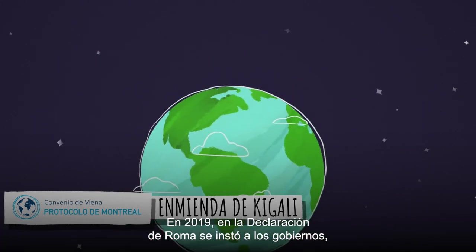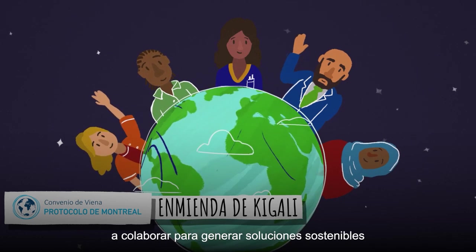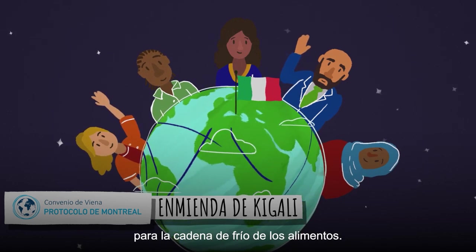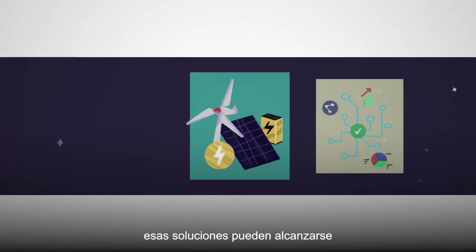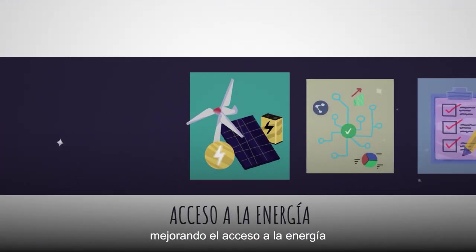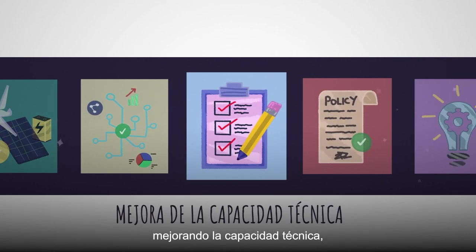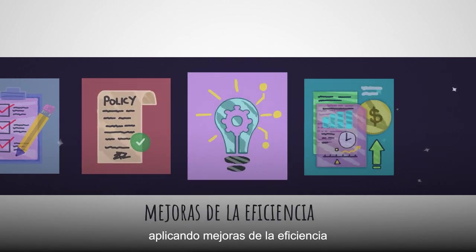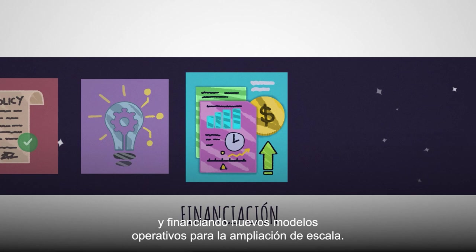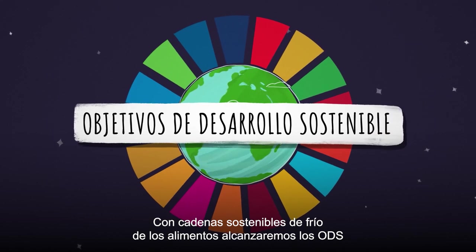In 2019, the Rome Declaration called on governments, organizations and private initiatives to collaborate on building sustainable food cold chain solutions. FAO and UNEP believe this can be achieved by improving access to energy for cooling along the food value chain, developing and gathering data, improving technical capacity, updating policies, implementing efficiency improvements and financing new business models for upscaling.